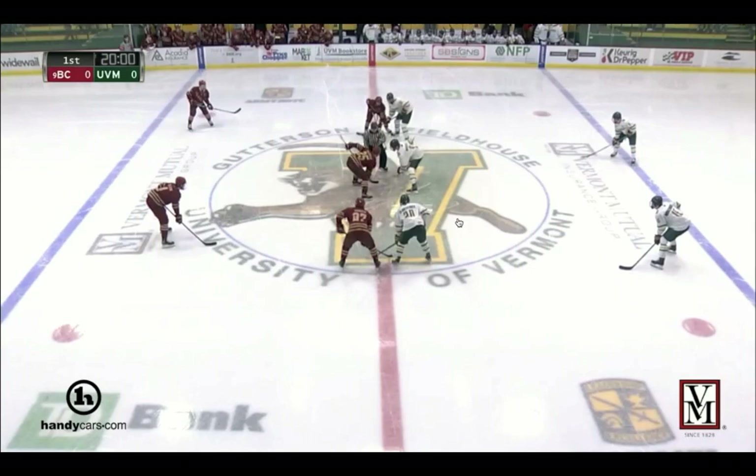Jeff Heinzer here with another Avs film room. Today we're going to take a look at Drew Helleson. I clipped every shift from the first period of his last game against Vermont and one from the second that shows a really nice assist — that's the last clip in this video. He's number four on red and I'm going to give a little analysis of his time at BC, his play style, and where I think he's projecting, and I'll comment on some of the plays too.